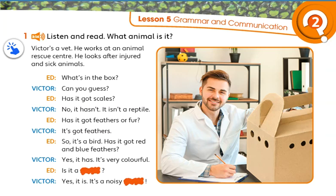What's in the box? Can you guess? Has it got scales? No, it hasn't. It isn't a reptile. Has it got feathers or fur? It's got feathers. So, it's a bird.